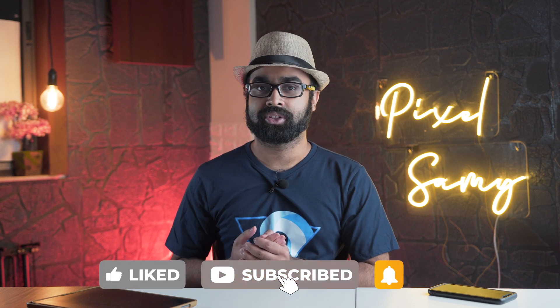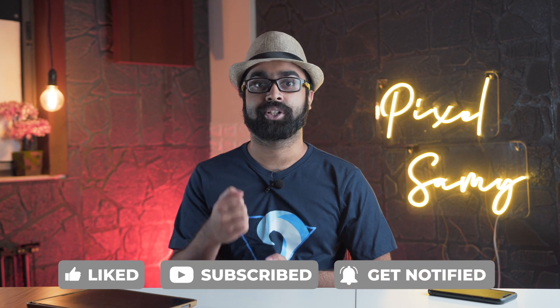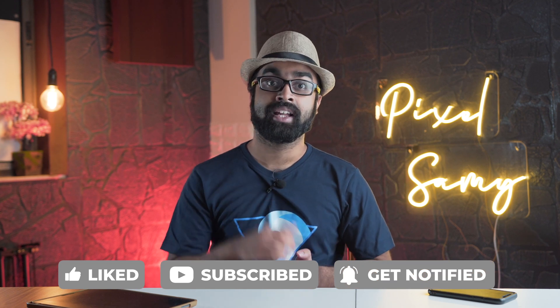If you guys are interested in tips and tricks on video editing and Final Cut Pro and all that stuff, then make sure to subscribe to this channel, because we have to play with that YouTube algorithm and get this to reach more people. With that being said, let's start.